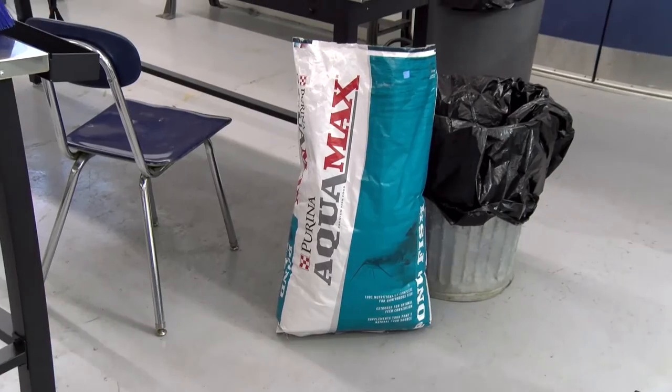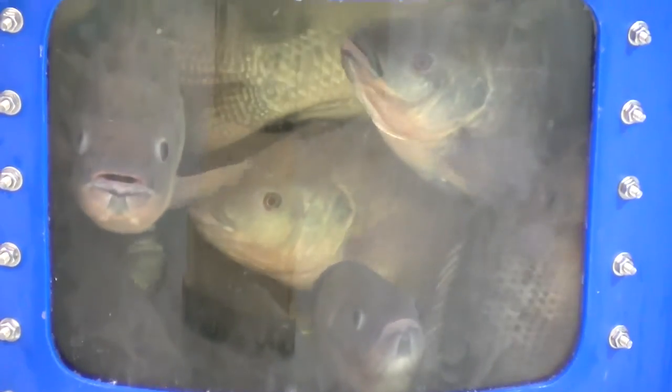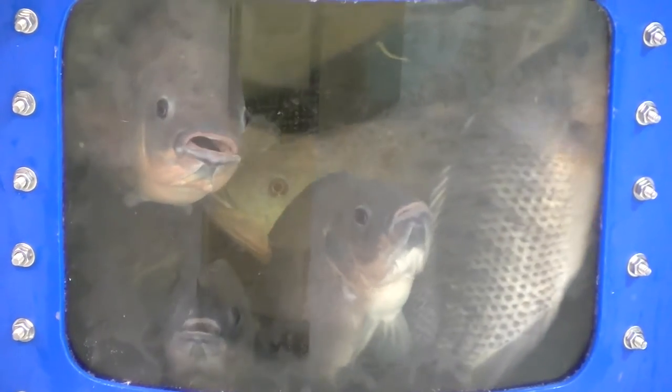We feed the fish Purina Aquamax 4000 seven times a week, two times a day. We are working toward a system that allows us to feed the fish from plant waste and never have to purchase fish food again.